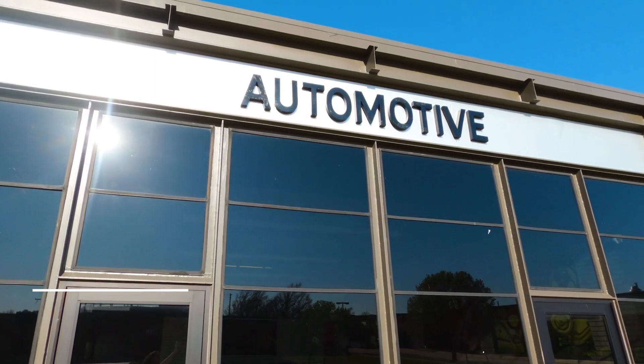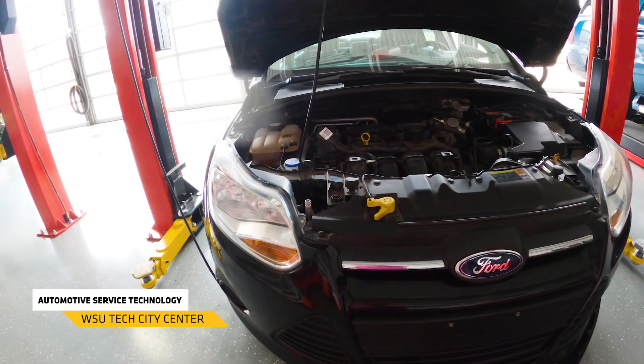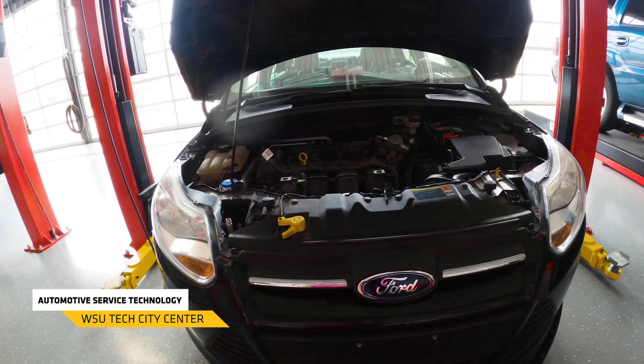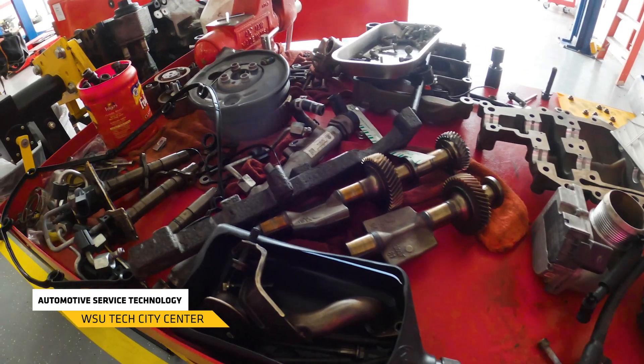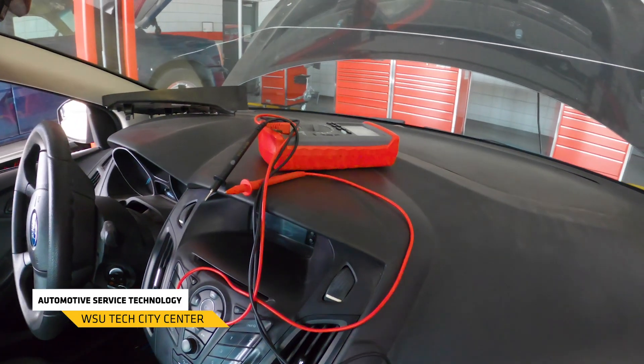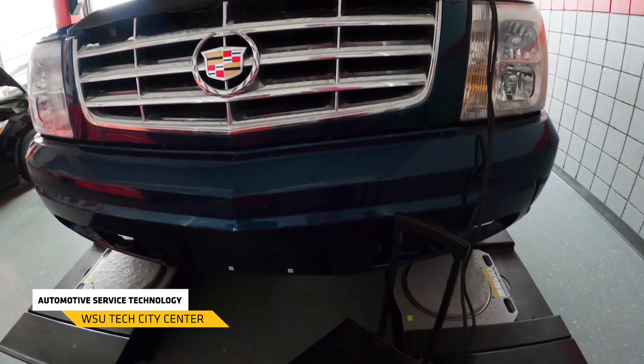This is a one-year technical certificate program or a two-year associate degree program. This is our automotive service technology program. In the auto program we're going to teach students how to work on automobiles, how to service them, and how to provide that regularly scheduled maintenance that they are needing. It's not just tire rotations and oil changes — it's an all-inclusive program, so we're going to work on drivetrain, suspension, safety equipment, and electrical equipment. There are also additional certification opportunities out of this program through ASE and our partnership with Chrysler, Fiat, Dodge, and Mopar.